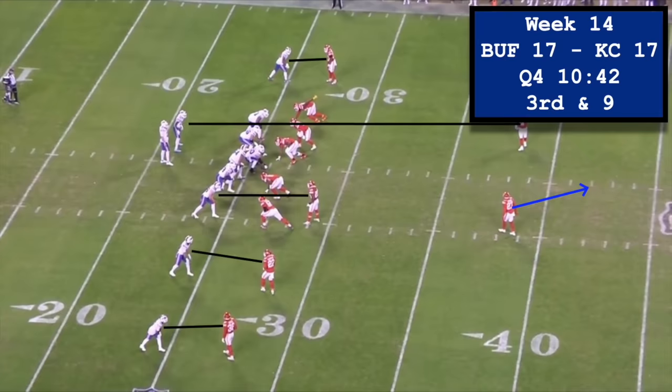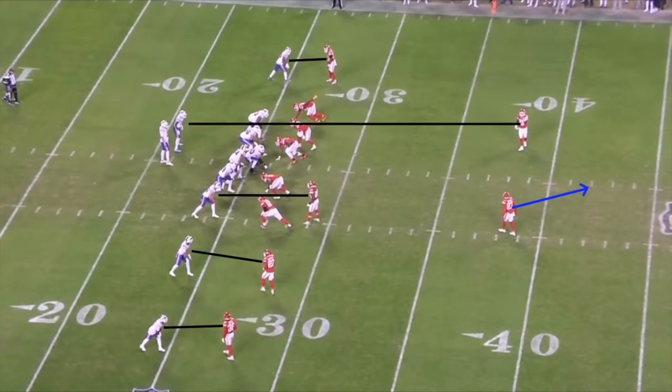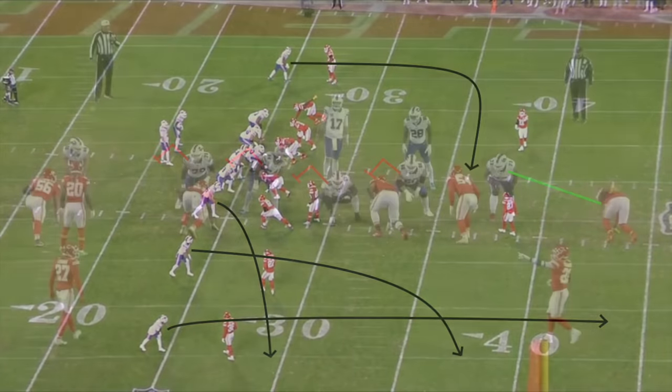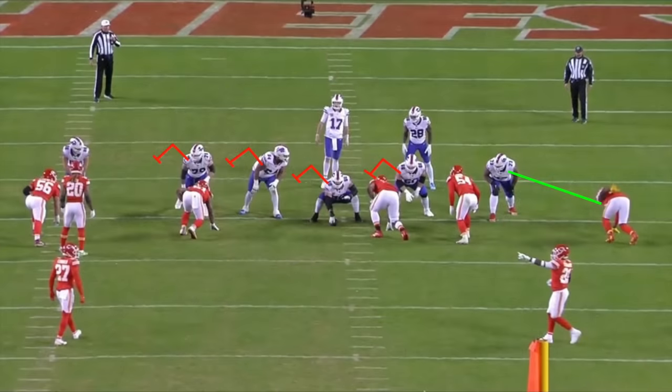At number 3, I have this anxiety-inducing mess of a play from Buffalo's Week 14 game against Kansas City. On 3rd and 9, Kansas City called man-free cover 1, and Buffalo called a concept known as Sail X Dig — a sail concept on the 3-receiver side, and a dig from the isolated X-receiver. The protection call is a half-slide to the offense's right, and just like on the play against Miami, the back is responsible for the B-gap defender on the man side of the call.